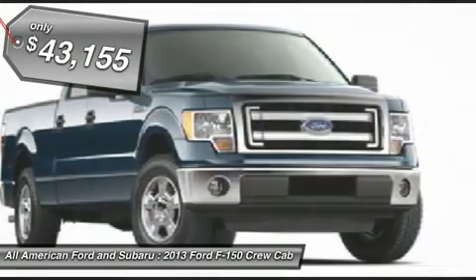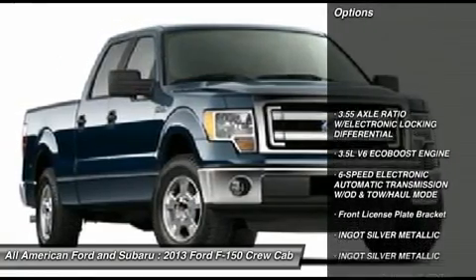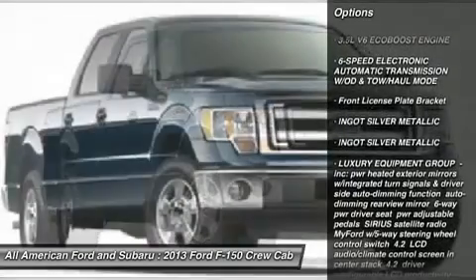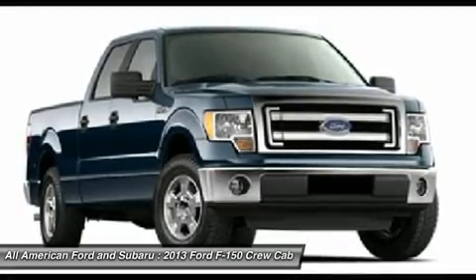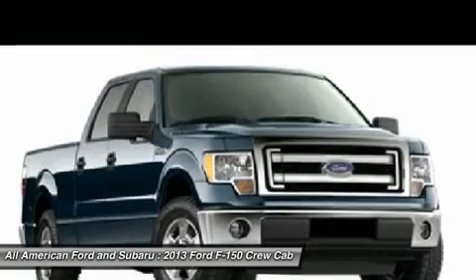Here are some of this vehicle's great options: traction control, anti-lock braking system, stability control, steering wheel audio controls, air conditioning, adjustable steering wheel, power steering, four-wheel disc brakes, aluminum wheels, floor mats.